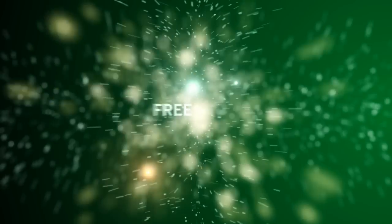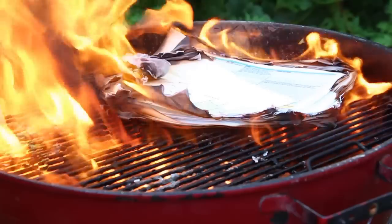And did we mention it's free? Yeah, that's right. So burn baby burn, and learn baby learn.